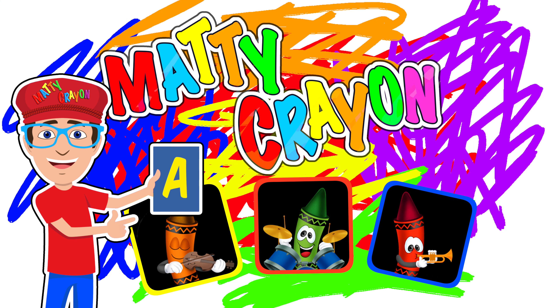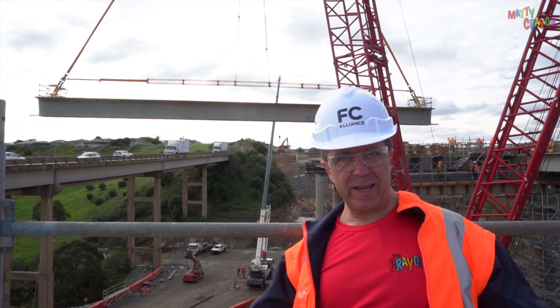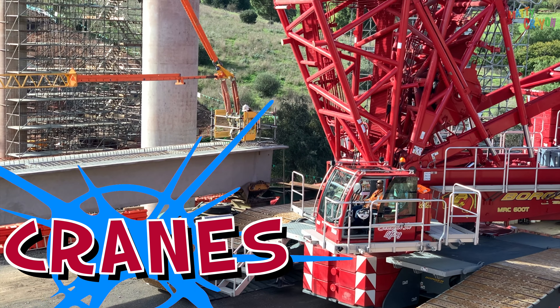It's Matty Crayon time! The tables go up and down, being lifted by the crane. Can't wait! Cranes!